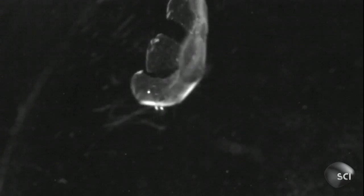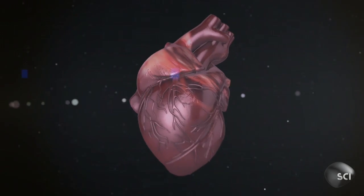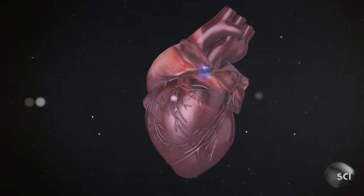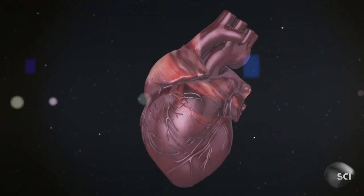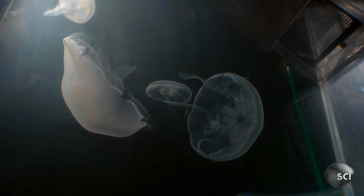Suddenly, like its sea-dwelling cousins, medusoid begins to swim. The small creature's motion mimics the beating of a human heart, generating hope for its ultimate goal. We wanted to recreate the function of pumping, which the jellyfish performs in a very efficient manner, so that we can at some point maybe use a more complicated model system like a human heart and build that as well.